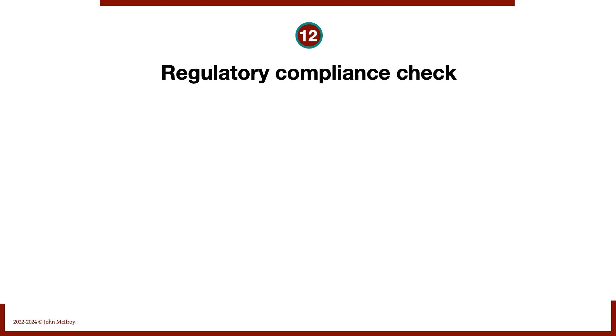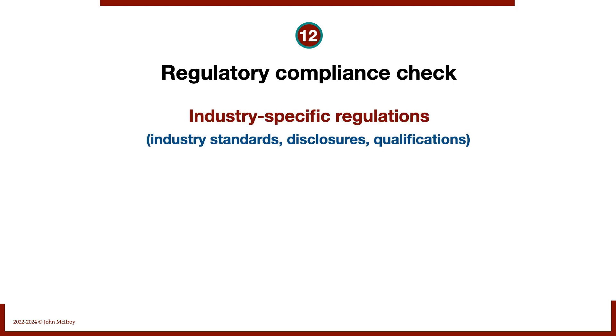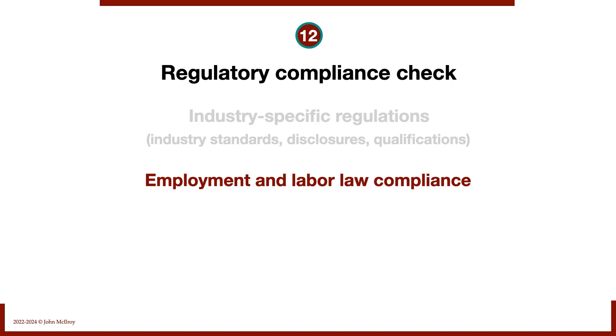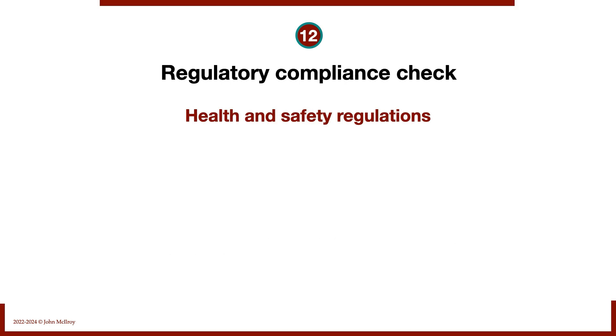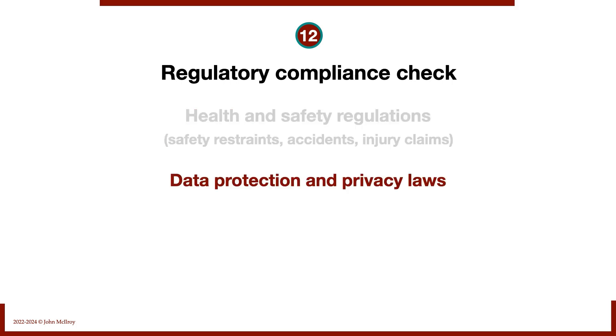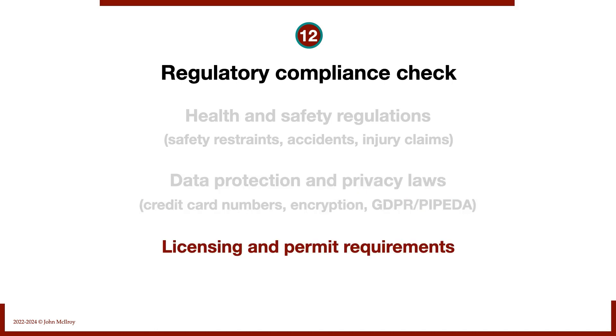Number twelve: regulatory compliance checks that are industry-specific. We verify industry standards, required disclosures, and other qualifications. We check employment and labor law compliance — minimum wage, overtime rules, and safety training. Environmental regulation compliance covers waste, hazardous materials, and air quality. Health and safety regs, accidents, and injury claims are reviewed where safety is relevant. Data protection and privacy laws are universal — proper encryption, credit card number protection, and for Europe or Canada, GDPR and PIPEDA compliance. We also confirm licensing and permit requirements and industry body regulations.